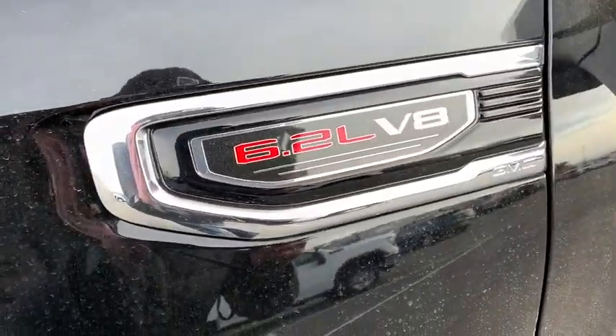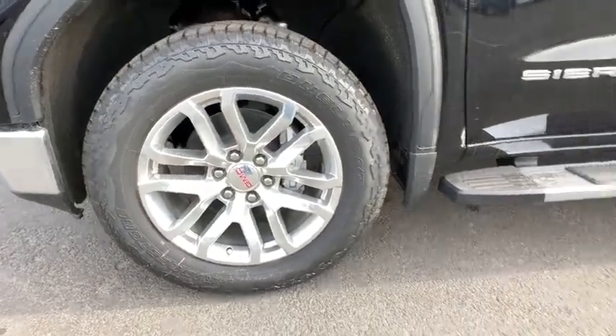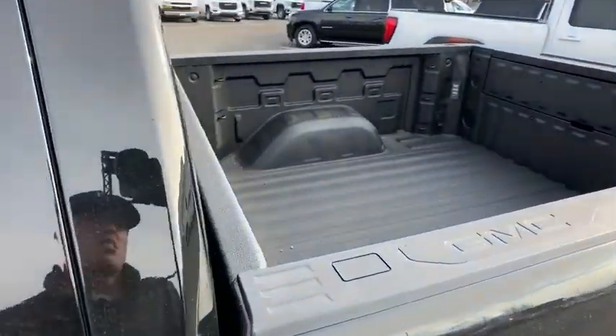Remote engine start, keyless entry, Bluetooth, leather-wrapped steering wheel, power steering, adjustable steering wheel, floor mats, cruise control, keyless start, auto-dimming rear-view mirror, four-wheel drive, aluminum wheels.